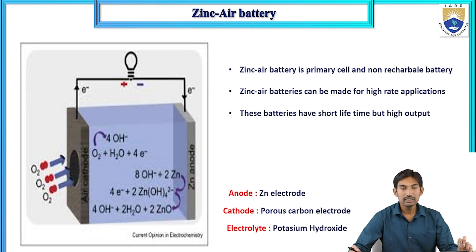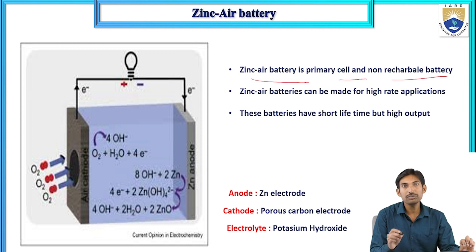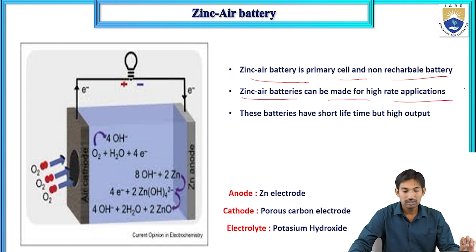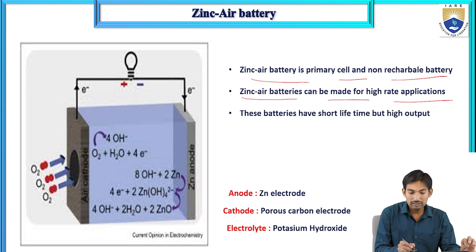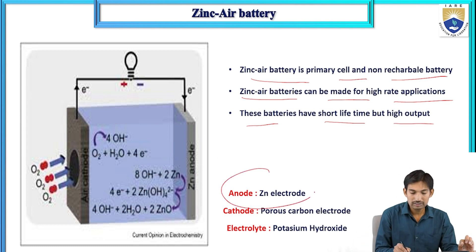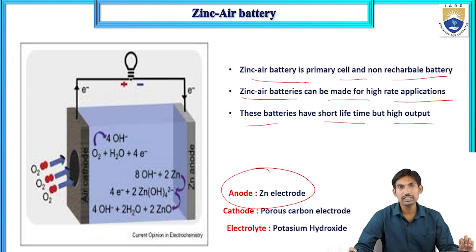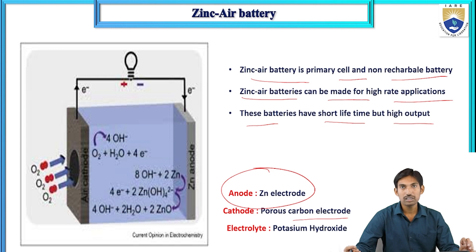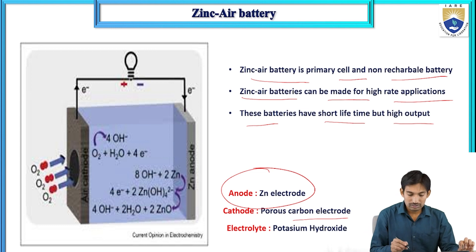Now we will look at the zinc air battery. Zinc air battery comes under the primary battery category — it is non-rechargeable. Zinc air batteries can be made for high-rate applications and have a short lifetime but high output. The anode is a zinc electrode, the cathode is a porous carbon electrode, and the electrolyte solution is potassium hydroxide (KOH).